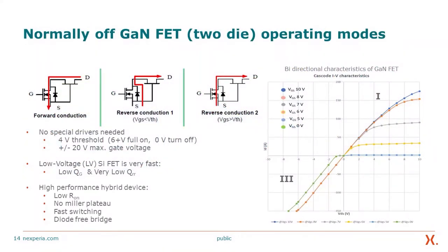Our devices are normally off and it's a 2-die solution, but the packaged device only exposes source, drain, and gate — so you don't need to worry about what's inside. It has perfect first and third quadrant performance. No special driver is required. We have a very high 4 V threshold voltage, so the device is fully on beyond 6–7 V, and the device also has a robust ±20 V maximum gate rating.